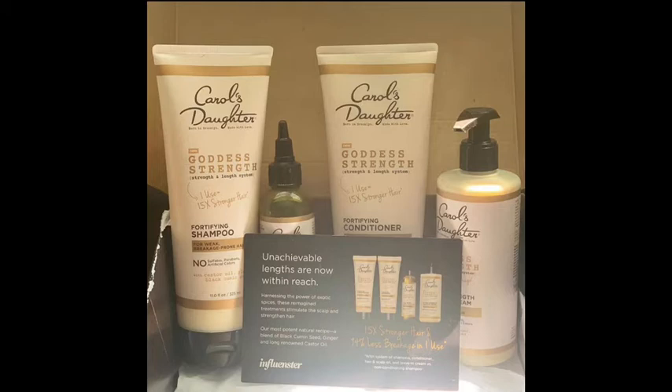Carol's Daughter is harnessing the power of exotic spices. These reimagined treatments stimulate the scalp and strengthen hair. They are using a natural recipe of black cumin seed, ginger, and castor oil. I've been using this product for a while now and I love it. My hair is well-maintained, it does not act up, and I've actually been seeing a lot less shedding.